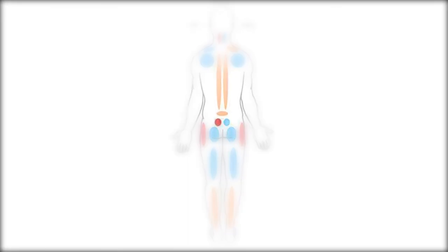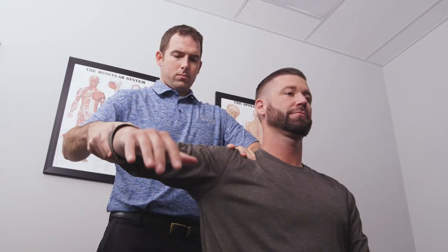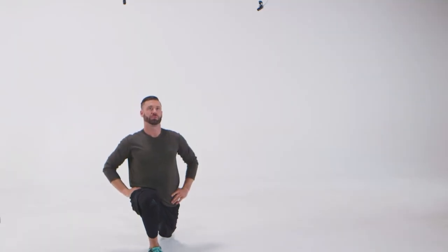I was seeing the chiropractor on a regular basis for back pain. We could never get to the root of the problem, so I joined the program to try to isolate the cause, and I think that we've done that. If you've got a mobility issue, we'll find it. If you have nagging pain, we're going to address it. And if you have a strength imbalance, we'll even fix that.